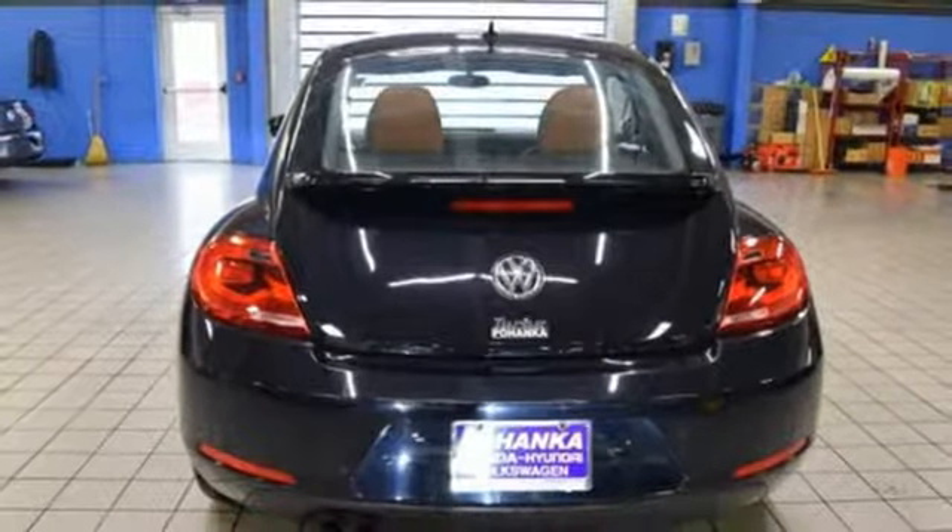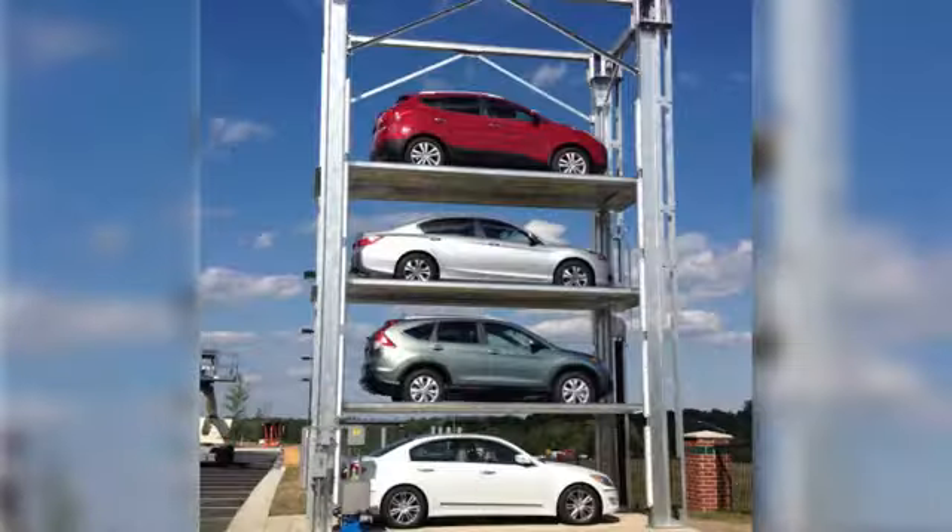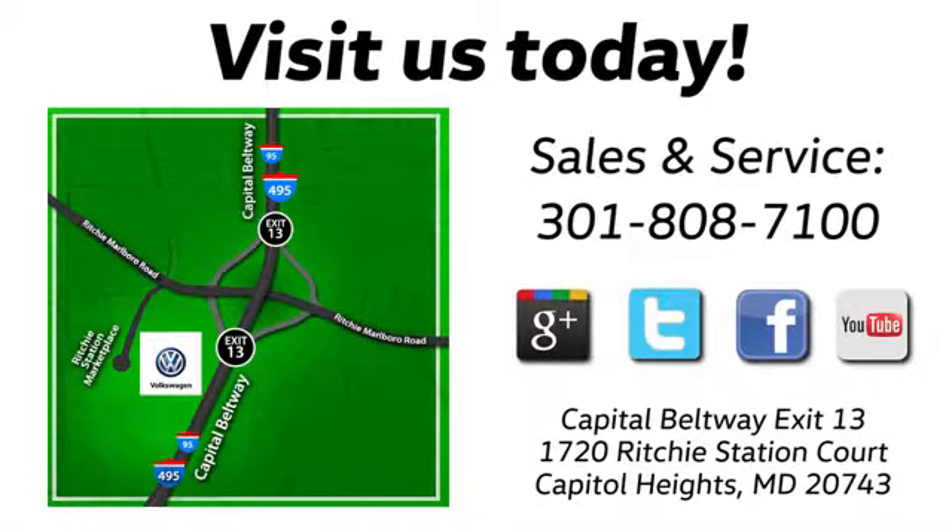See it for yourself when you take it for a test drive. Visit Bohanka Volkswagen today. Find us by the car tower. Conveniently located on the Capitol Beltway at exit 13, 1720 Ritchie Station Court in Capitol Heights, Maryland.